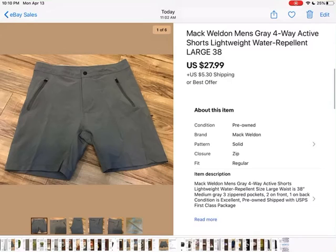I think I already showed the Mack Weldon's, but I must have shown the same picture twice. This is the size large that sold for $27.99 plus shipping. My mistake.